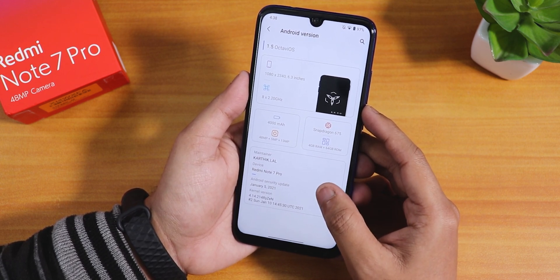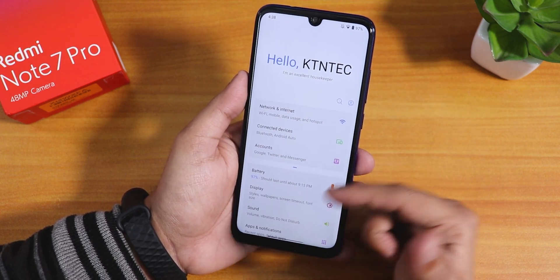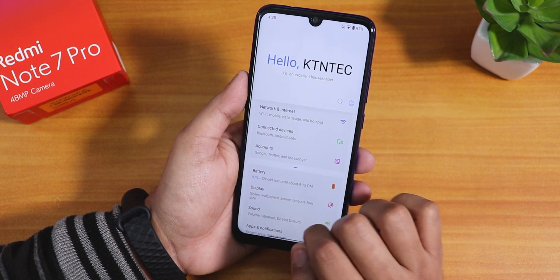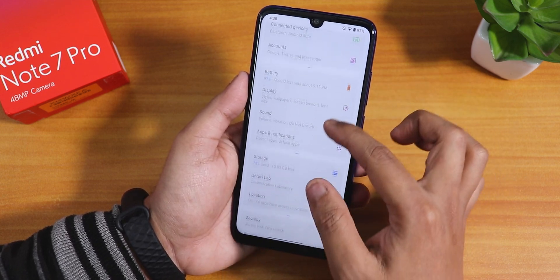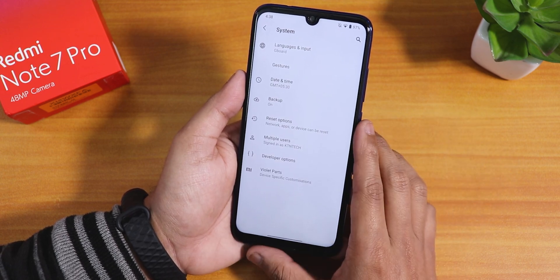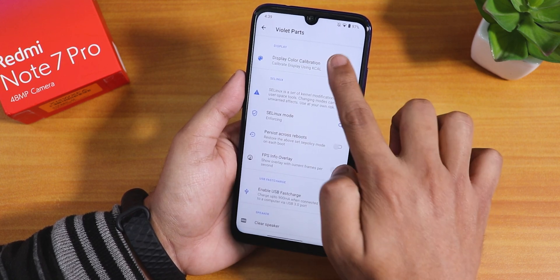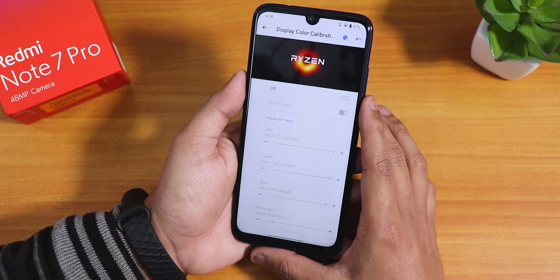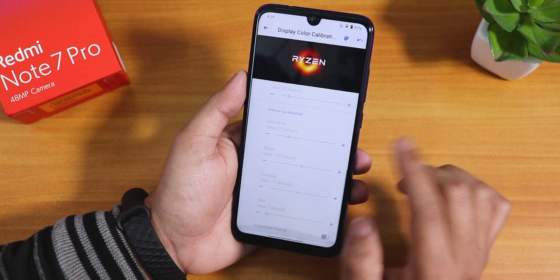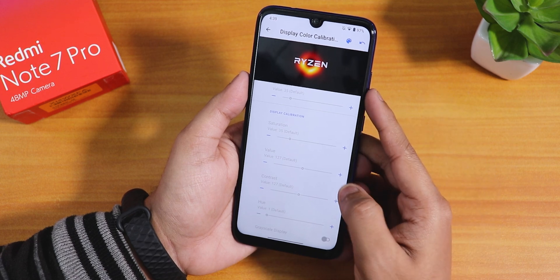Tapping on the Android version doesn't show the Android 11 doodle easter egg. The settings panel looks very cool and very different from other ROMs — it has these partitioned sections. In the system panel things get interesting: we have the Violet Parts option with display calibration showing Ryzen, and you can change red, blue, green colors, saturation, contrast, and hue.